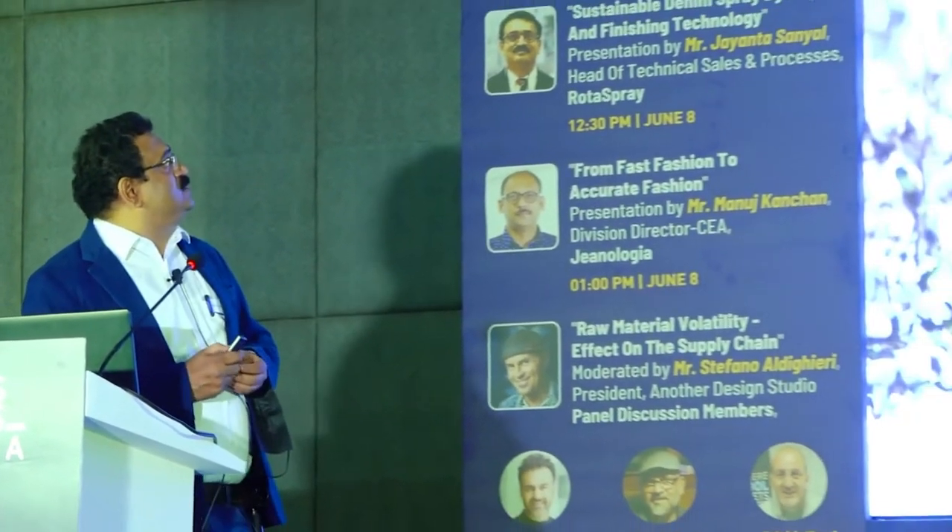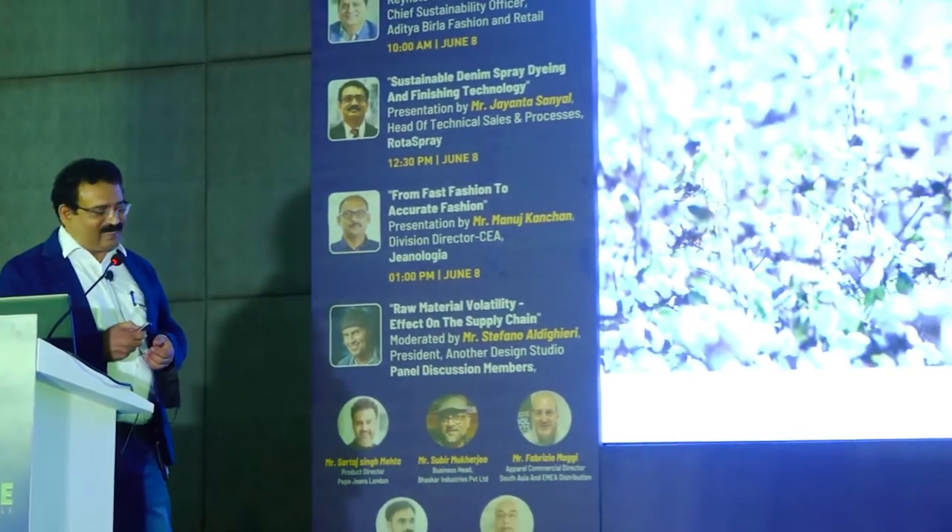Welcome to our presentation of Rotor Spray on sustainable denim dyeing and finishing. Since this is a platform for denim, I will speak only about denim, not about other textile fields and not too much about OECO technology. Our slogan is: towards a more sustainable textile industry.